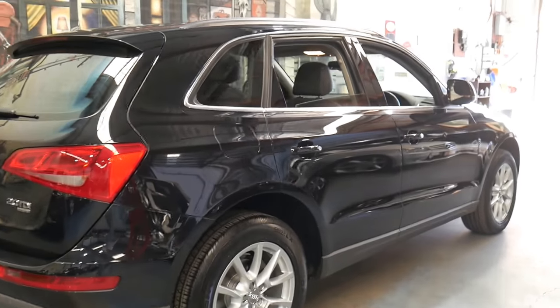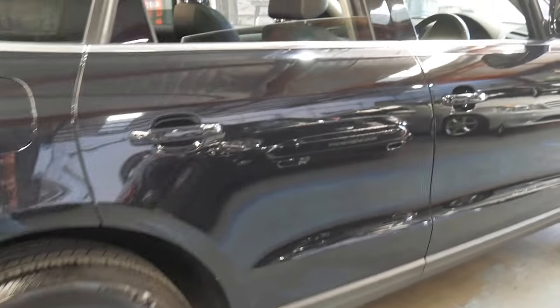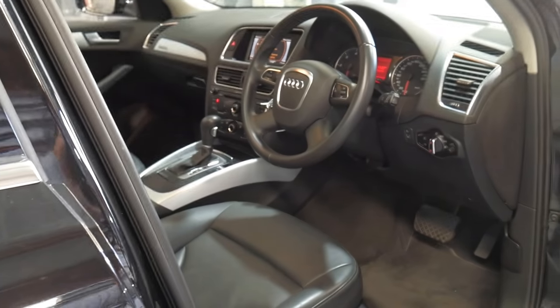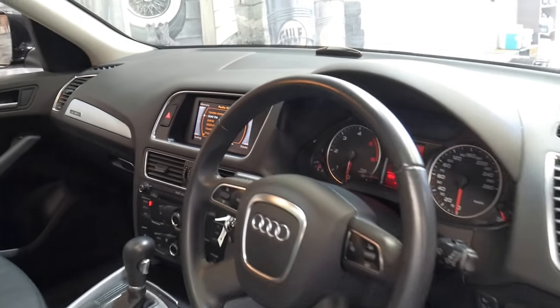It's got the very nice multi-spoke alloy wheels with some nice Continental tyres on it. It's black in colour with black interior and has a very good service history. It just had a major service at 61,000 kilometres which included a DSG service.